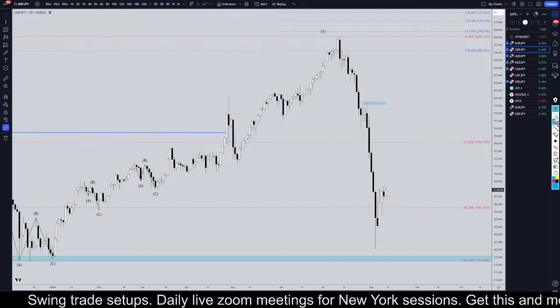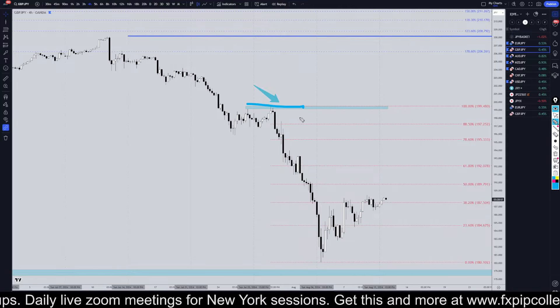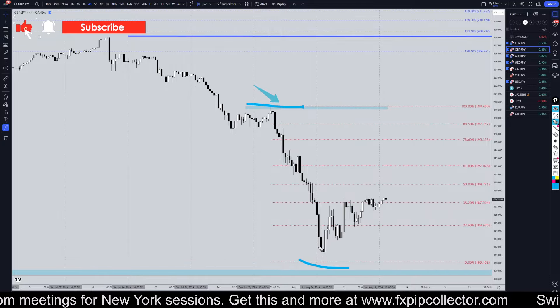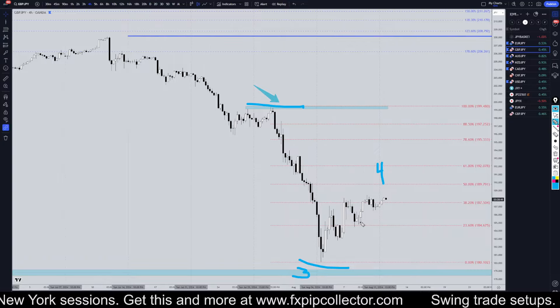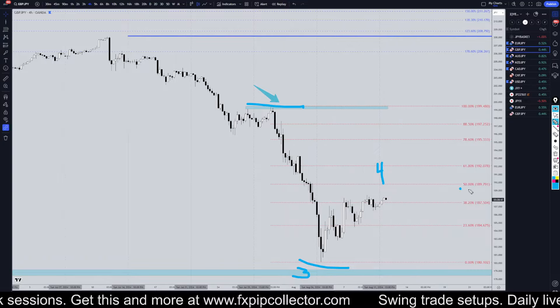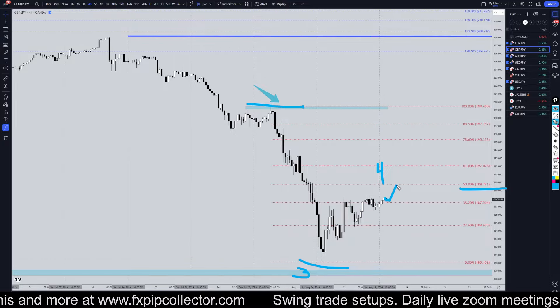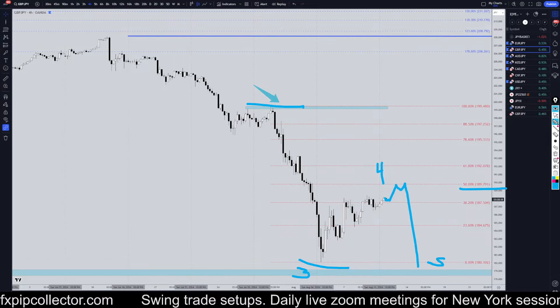Let's head right down to the four hour time frame. I've got my Fibonacci retracement on the last push down, the last series of lower lows and lower highs. I think this is the end of a wave three right here, and I think we are in a wave four. I'm looking for a Fibonacci bounce to go short, so I'm not going to go short yet. I think at this point it's probably going to go at least to the 50% before it really does make that short for the wave five.